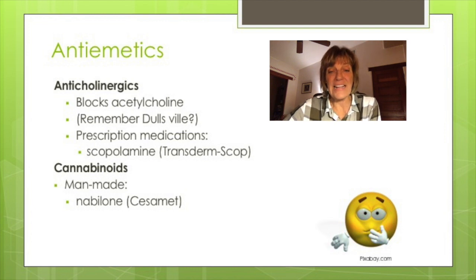Side effects of anticholinergics are the opposite of parasympathetic effects: constipation, urinary retention, dry eyes, confusion, and dry mouth. Scopolamine is a commonly used anticholinergic. Cannabinoids may also be used to decrease nausea for patients undergoing chemotherapy.